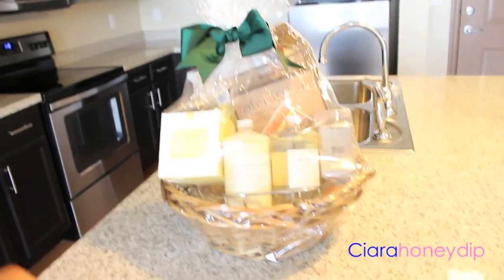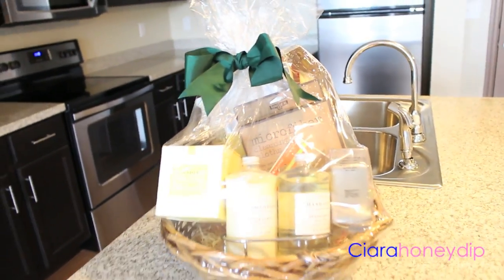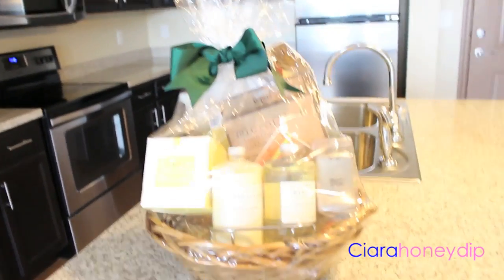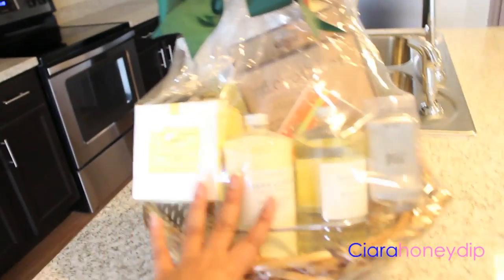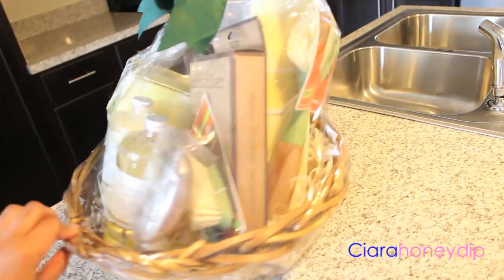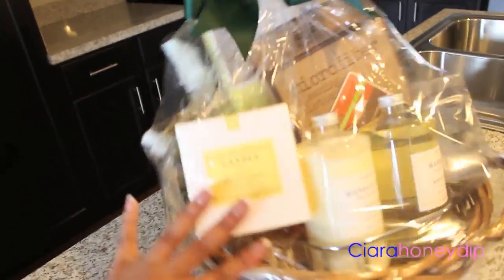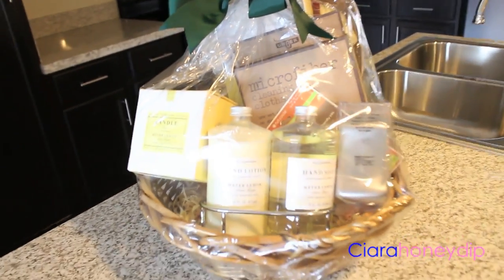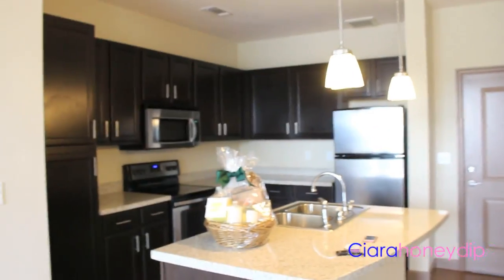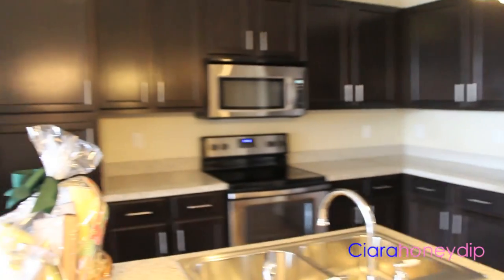My leasing office gave me a little gift — a Williams Sonoma gift basket for moving in because I was so patient during construction. This is really, really nice. There's like a candle in here, hand soaps, and all kinds of really nice cleaning products. So I'm really excited to use that. I just have my phone and my keys. So this is my kitchen.